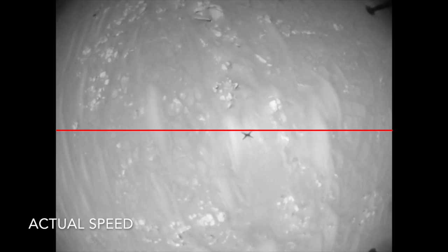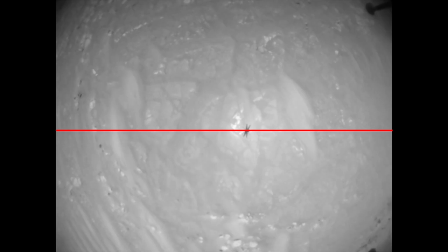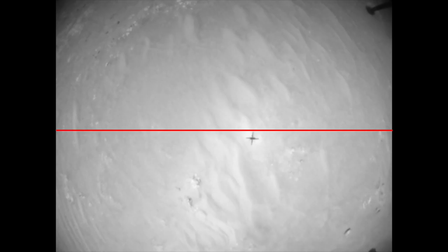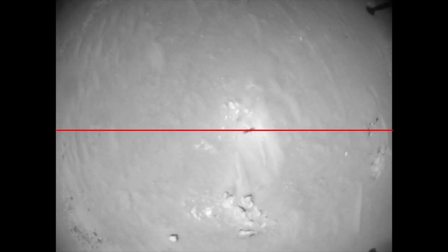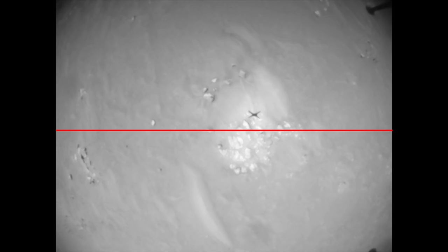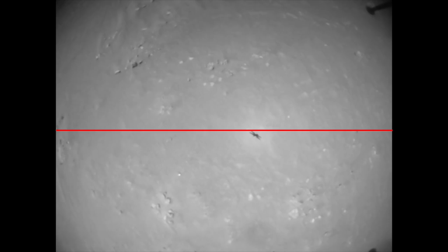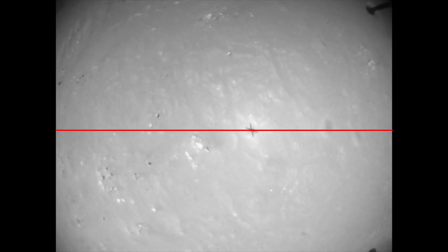Here's a line to help show how the shadow bounces around as Ingenuity flies along at 5 meters per second or about 11 miles per hour. This shadow movement is due mostly to oscillations that shift the field of view of the camera rather than Ingenuity flying off track. You can see how the shadow tracks landscape features even as it drifts off the red line. Two onboard inertial measurement units combined with the other sensors work together to limit drift.